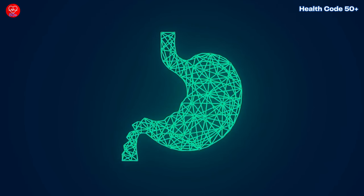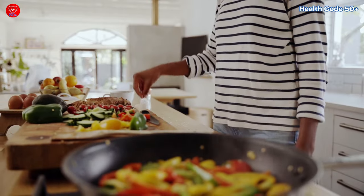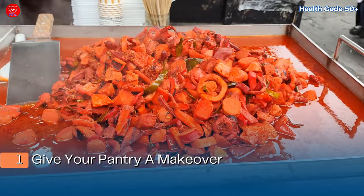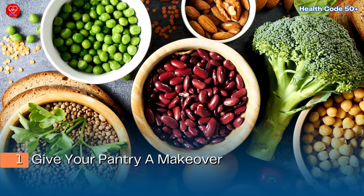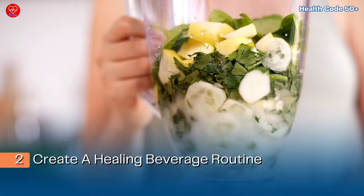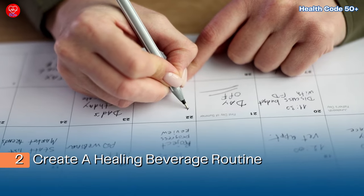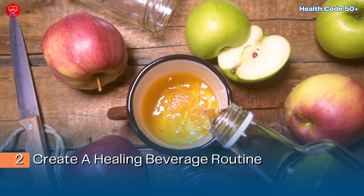Now that you've learned about managing acid reflux naturally, let's translate this knowledge into actionable steps you can take today. First, give your pantry a makeover — take a moment to review your grocery list and identify foods that may exacerbate acid reflux, such as spicy or fatty foods, and replace them with healthier alternatives. Opt for lean proteins, whole grains, fruits, and vegetables to support your digestive health. Second, create a healing beverage routine — incorporate soothing drinks like slippery elm tea or diluted apple cider vinegar into your daily routine, dedicating a specific time each day, such as before meals or in the evening, to enjoy these beverages and provide relief to your digestive system.